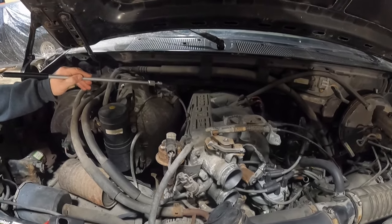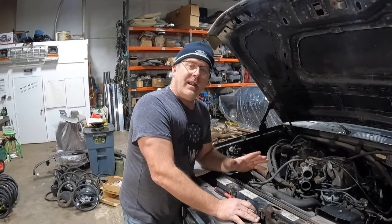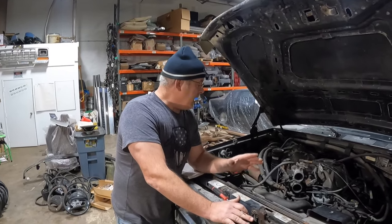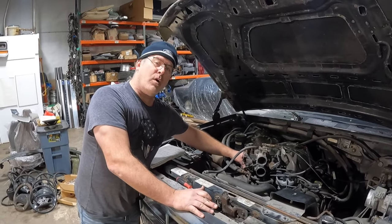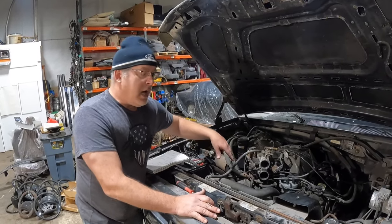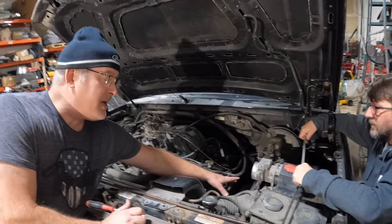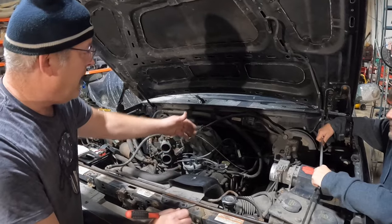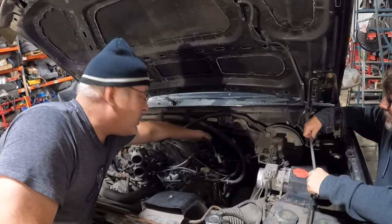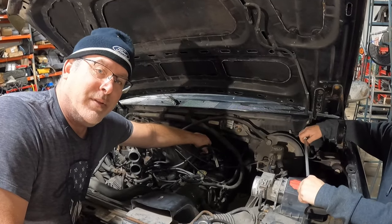We forgot a couple major components. Down on the side of the engine block you'll find your wobulator shaft. Over here, underneath your steering shaft, you'll find your blinker fluid reservoir. And he forgot to mention behind the solenoid pack you'll find your canuter valve, and just behind the block you'll find the flux capacitor.